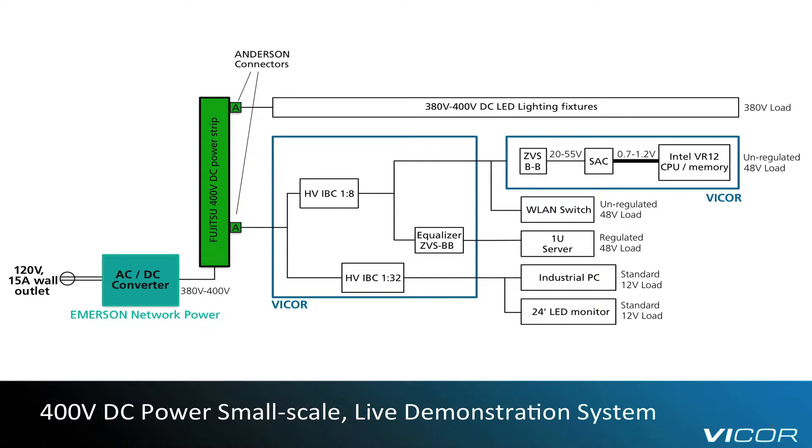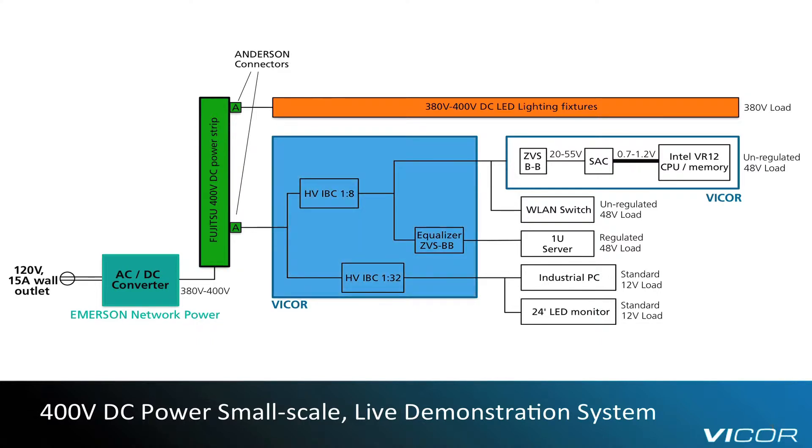Second, a 400V DC rated power strip with 600V DC rated connectors. Third, an LED lighting fixture powered directly from the 400V DC strip. Fourth, an interface board with Vicor products specifically designed to address 400V DC powered telecom and datacom equipment. Finally, several data center type loads: a Vicor reference design for Intel VR12 servers, a LAN switch, one new server, an industrial PC, and an LED backlit monitor.